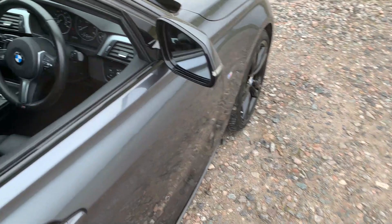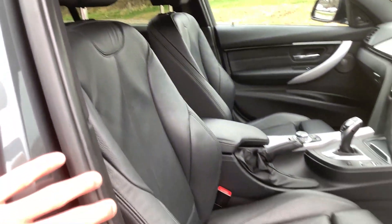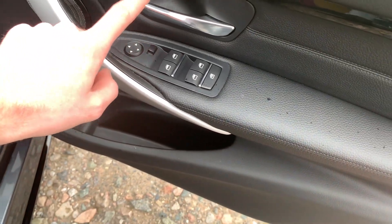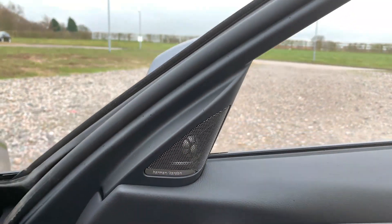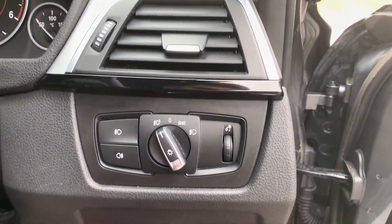Moving to the front of the vehicle, you'll be greeted with leather trims on the doors. We have electric windows, electric power-folding mirrors, as well as metal and black trim. We've also got an uprated integrated sound system — this is a Harman Kardon. Down here we've got automatic lights.